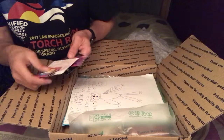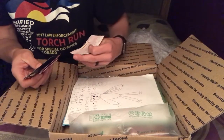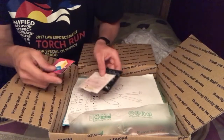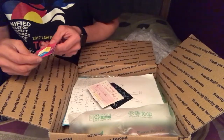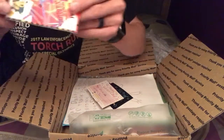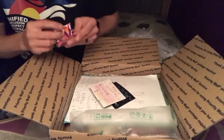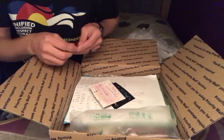So here's what I got in my box. We have some Valentine's Day cards from the kids, some minion stickers. That's cool. Thank you, Ty.